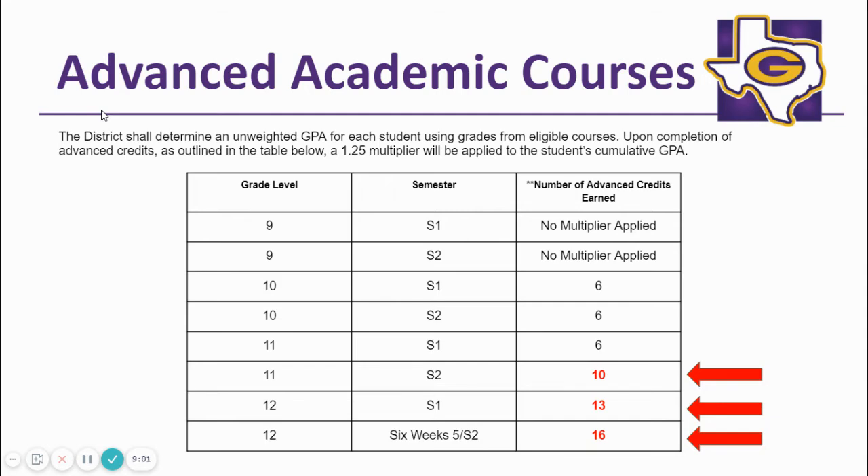Remember, a student must successfully complete 10 AACs by the end of the 11th grade year, 13 AACs by the middle of the 12th grade year, and be passing 16 AACs by the 5th–6th weeks of the 12th grade year to receive the multiplier. If these benchmarks are not met, the student's GPA reverts back to the unweighted 5.0 scale. More information is available in the course catalog as well as local board policy.